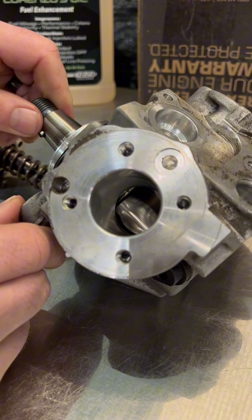But you can't feel it. It was a gorgeous CP4 pump. I'd put that back in the truck.